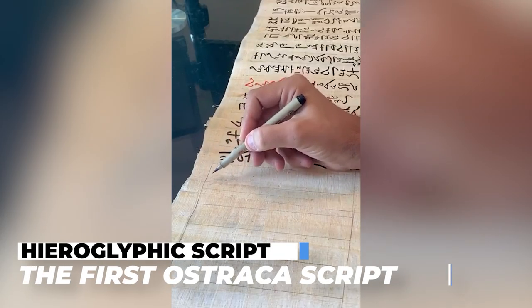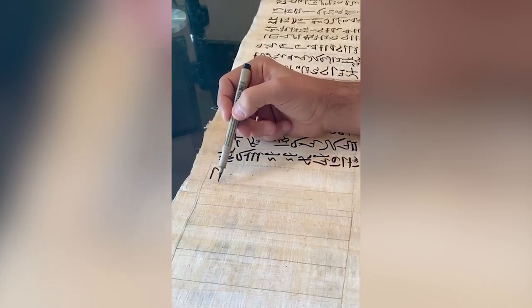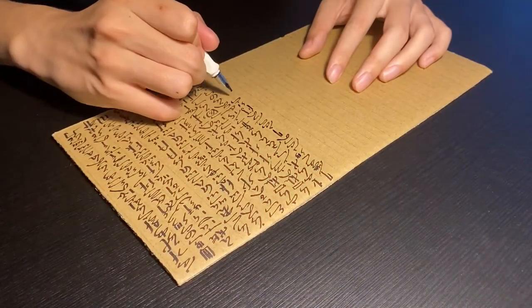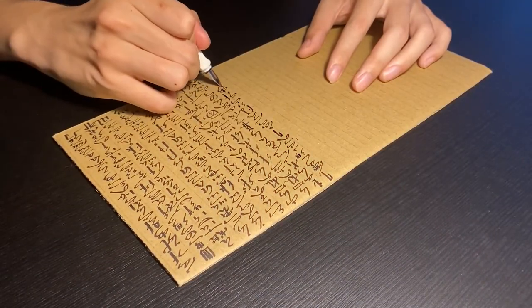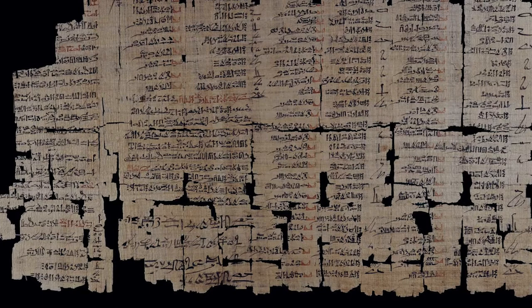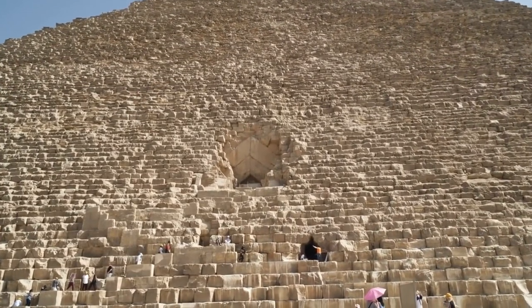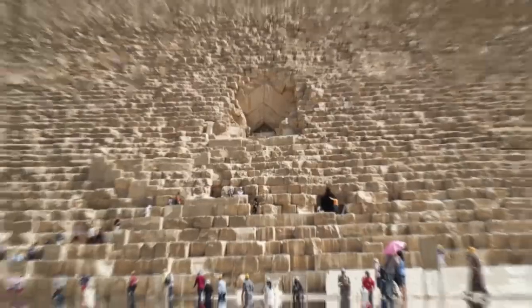Hieroglyphic Script — The First Ostraka Script: Ancient Egyptian was written as hieroglyphic script, which uses symbols resembling humans, animals, and natural and man-made items, but indicates consonantal and semivocalic phonemes, clusters of phonemes, and classifiers. From roughly 3200 BCE to 2600 BCE, the first hieroglyphic texts were comprised primarily of names, labels, and short narratives with little grammar. Ancient Egyptian Ostraka written in hieroglyphs are better known for their pyramid texts — funerary texts carved inside royal burial chambers — and autobiographies carved in private tombs.